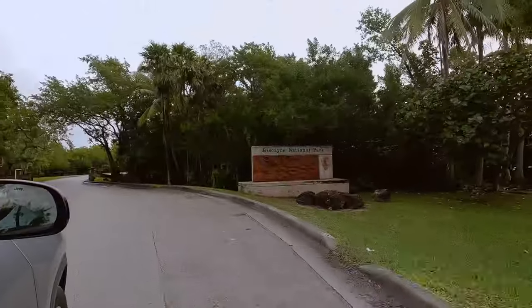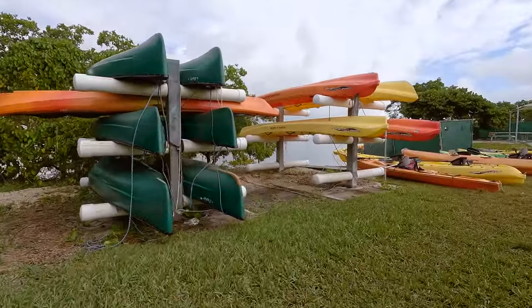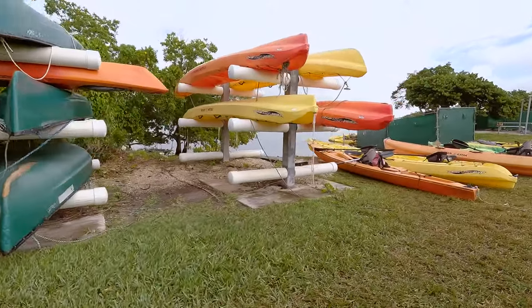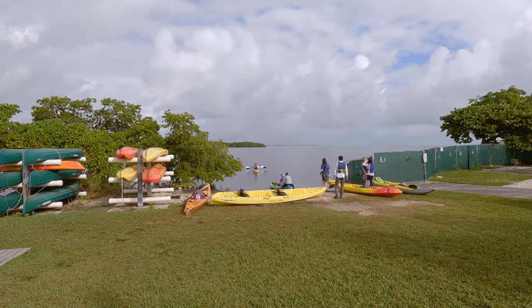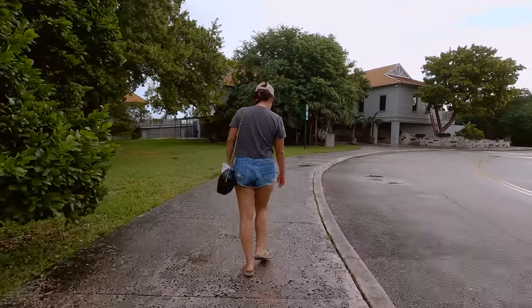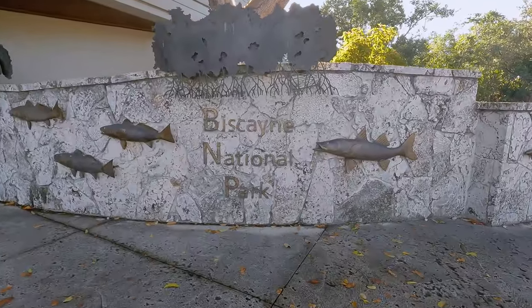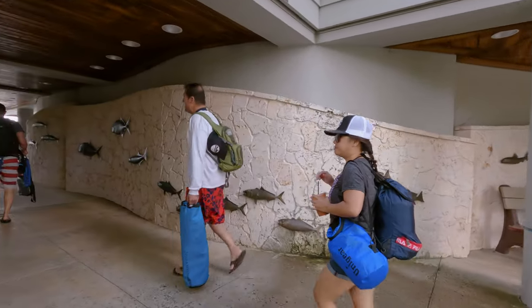We wanted to see as much of the park as we could, so we booked the snorkel and paddle eco adventure. If this tour sounds like a bit more than you want to do, you can just rent a kayak and explore on your own, but you won't be able to visit some of the spots in this video. If you prefer just snorkeling or just paddle boarding, they also have tours for that, but this one in our opinion gave you the most bang for the buck.